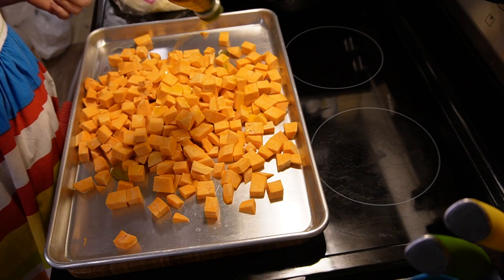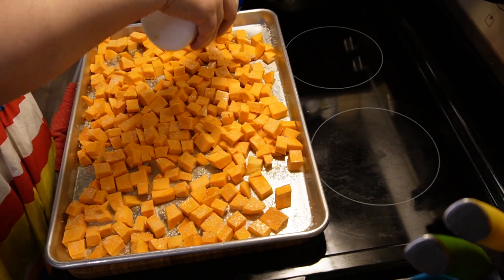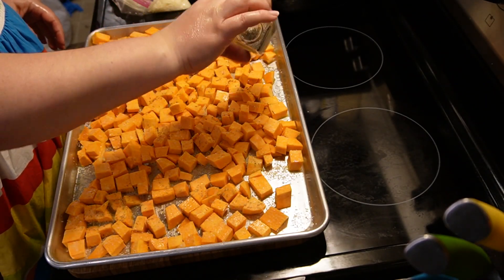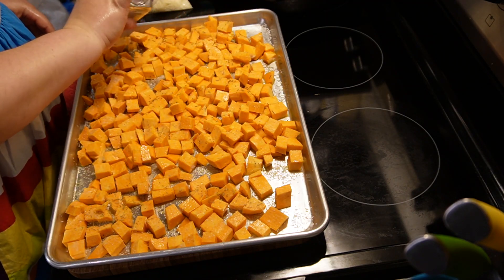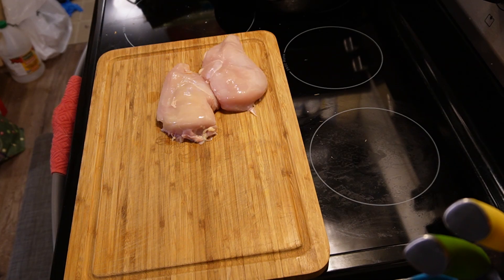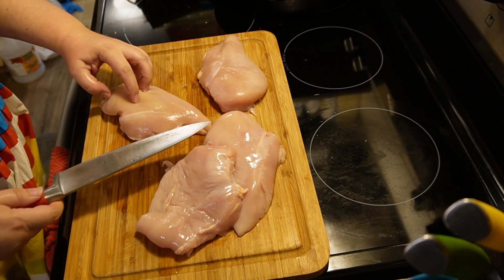I can't really eat a baked potato anymore for some reason — it gives me the worst indigestion and I have no idea why. I've looked into it and nothing says it should be causing indigestion, so it's one of those weird things. But cubed baked sweet potatoes do not give me any trouble.